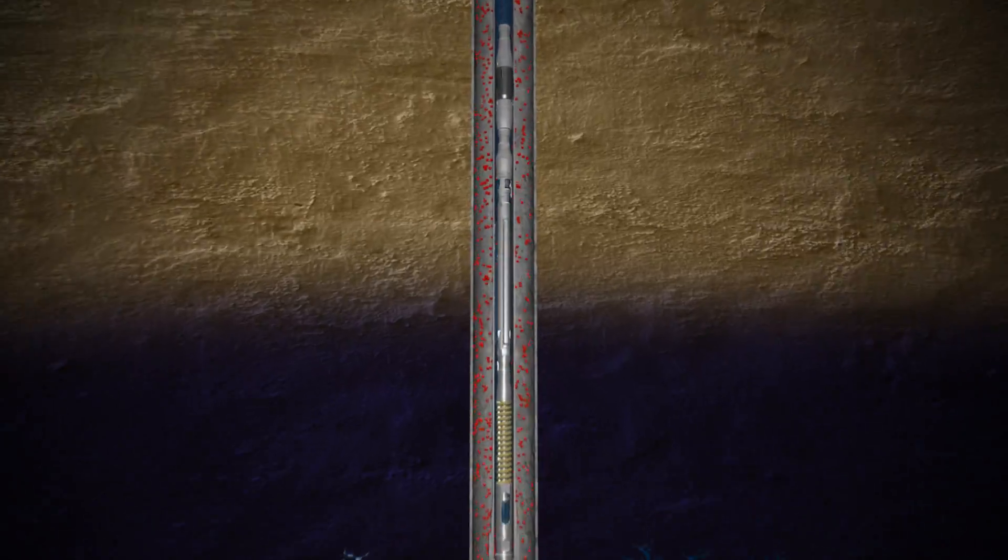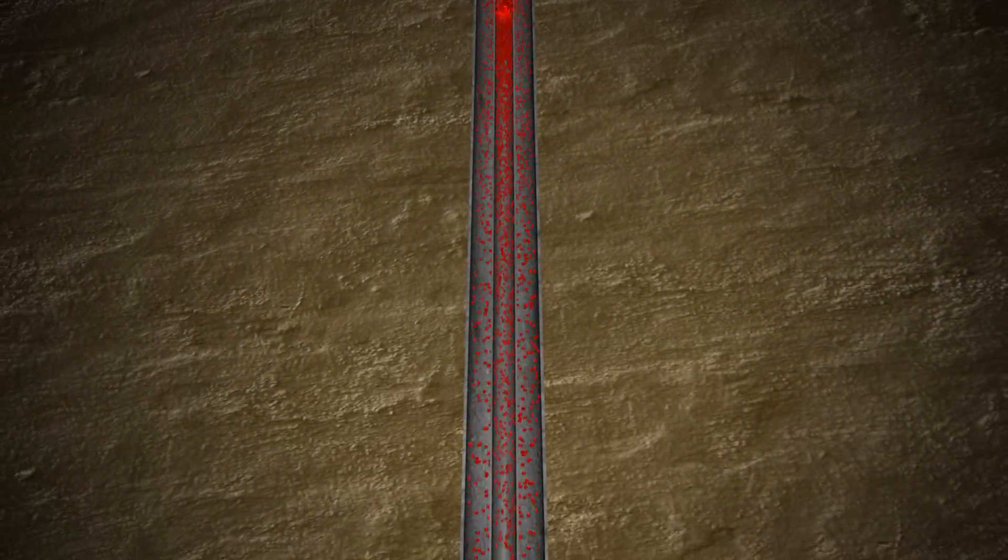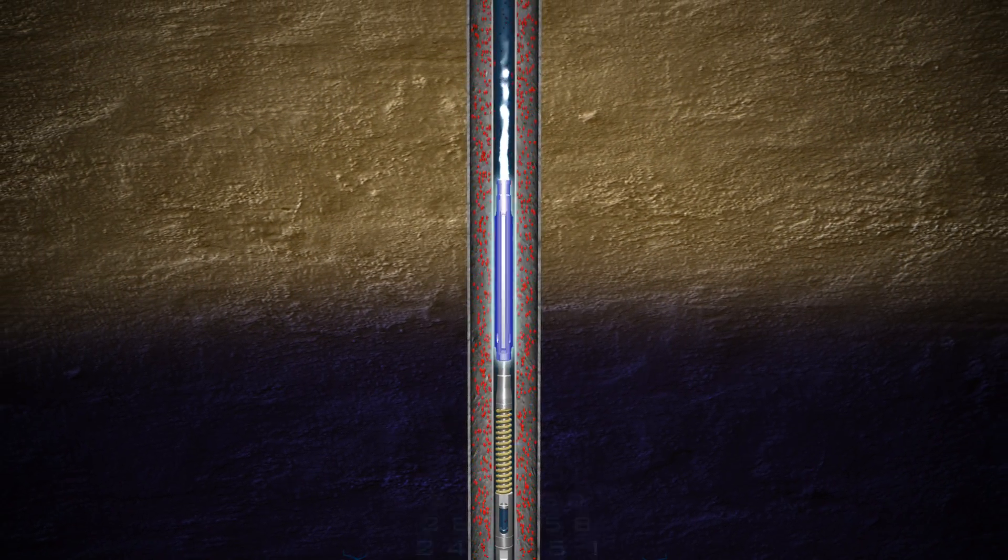The Stationary Smart Plunger is delivered to the end of the tubing by a drop-off plunger. The drop-off plunger disengages from the Smart Plunger and is cycled to the surface. The Stationary Smart Plunger remains downhole, collecting data for as long as you like.